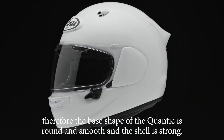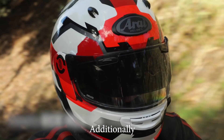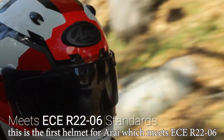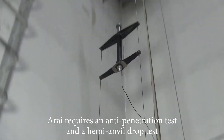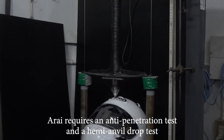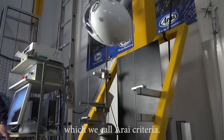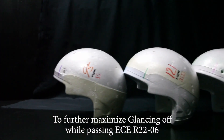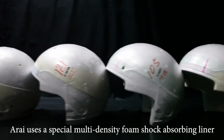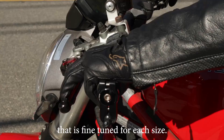Therefore, the base shape of the Quantic is round and smooth and the shell is strong. Additionally, this is the first helmet for Arai which meets ECE R22.06 and Arai's internal criteria. To prove its strength, Arai requires an anti-penetration test and a hemi-anvil drop test, which we call Arai criteria. To further maximize glancing off while passing ECE R22.06, Arai uses a special multi-density foam shock absorbing liner that is fine-tuned for each size.